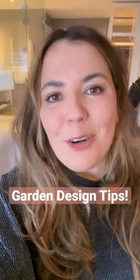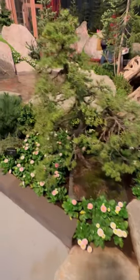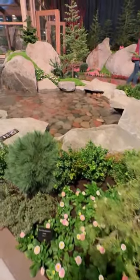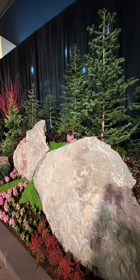Here are three design elements to incorporate in your gardens this year. Adding boulders to your garden is going to add a lot of texture and structure. Try and avoid symmetry and vary the sizes of the boulder for a more natural look.